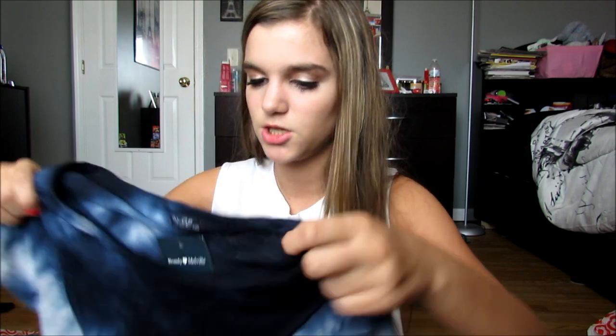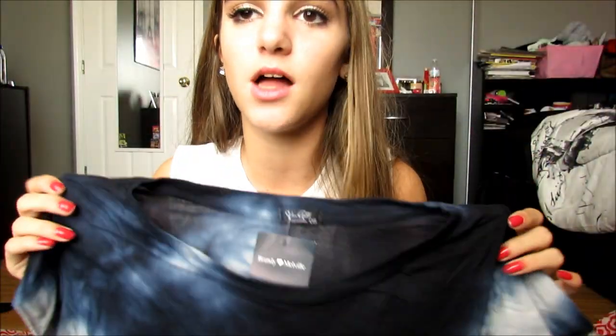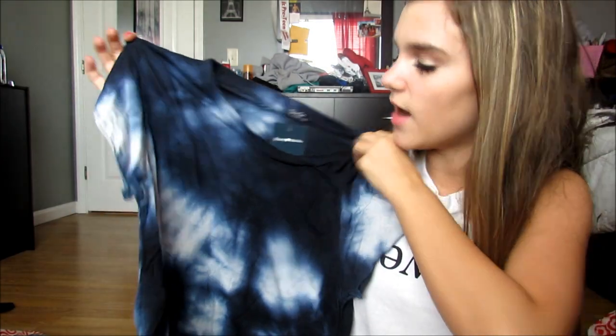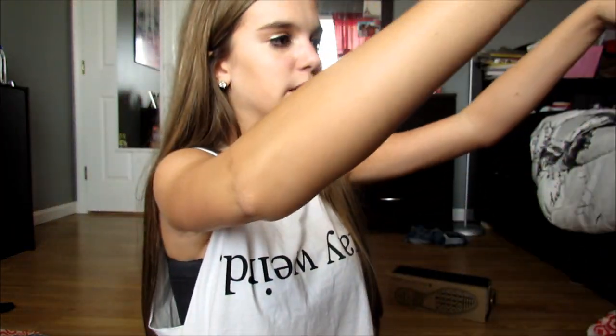This shirt was only $18 and it's literally my favorite thing that I got. It's just a kind of cropped blue tie-dye shirt. I think it's so cute, and it's going to look so cute with just jeans and my white Converse. I was scared it was going to be really big, but it's not. It's so soft too. I'm so excited about this one.